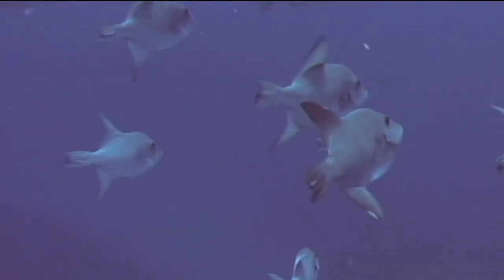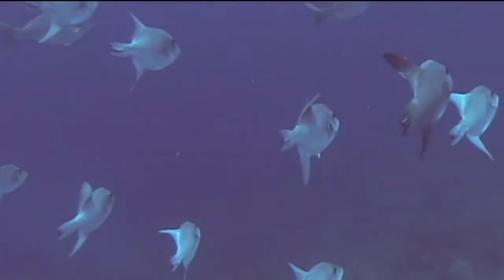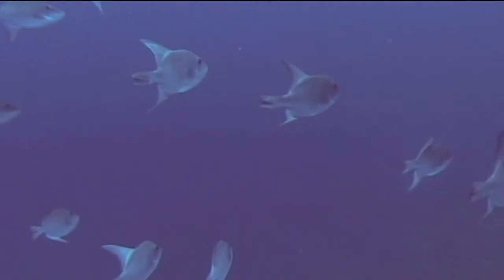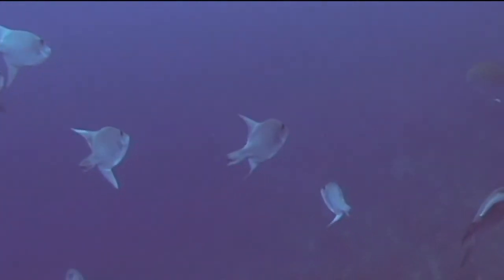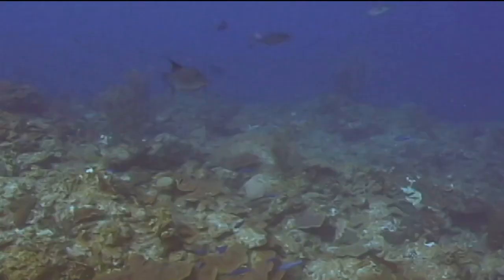They often travel alone, but can be seen from time to time in small groups. Their habitat range is from the cold waters of Massachusetts all the way down to the coast of Brazil, but the local distribution is highly variable. For example, they are relatively uncommon in the waters around my home in the Turks and Caicos.